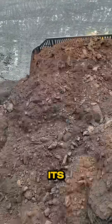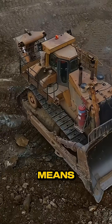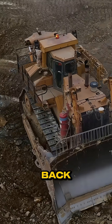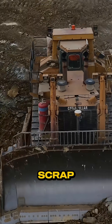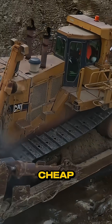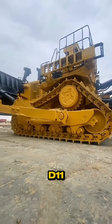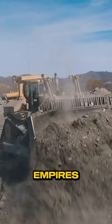Even at the end of its life, the D11 wins again. Nothing holds resale like it, which means the machine pays you back long after others are scrap. The verdict: you don't buy the D11 because it's cheap. You buy it because it never quits. The Caterpillar D11 — the dozer that builds empires.